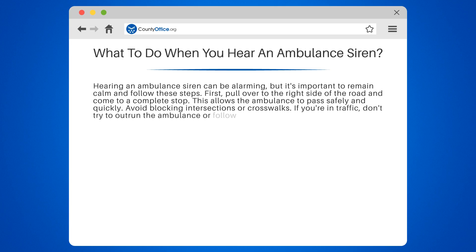If you're in traffic, don't try to outrun the ambulance or follow too closely. It's important to give them space to maneuver.